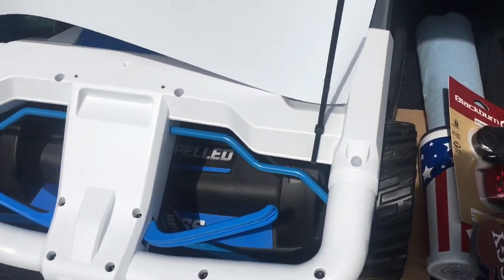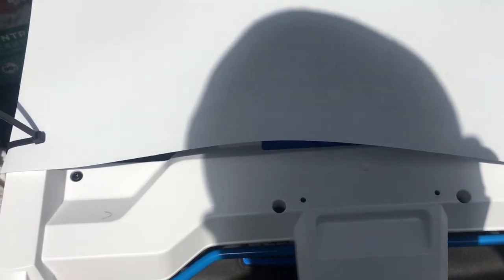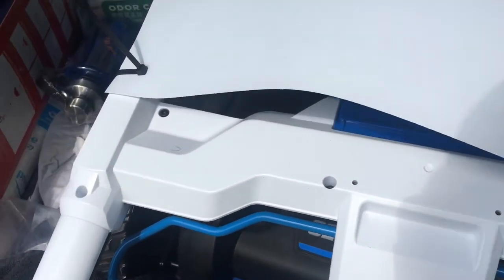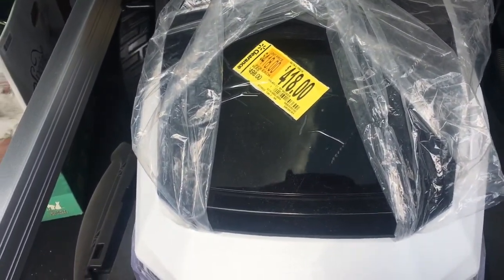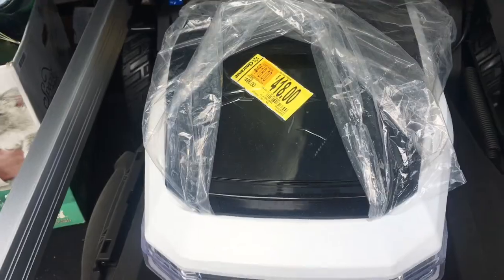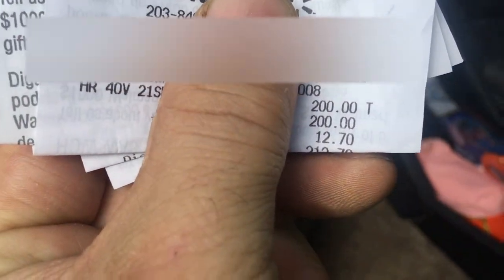I know that store always has crazy stuff on clearance, so I took the 45-minute drive out there. This was sitting on the floor with a sticker showing $418. So why would I drive out there for something that's $418 with two 6-amp batteries? Why would I do that?